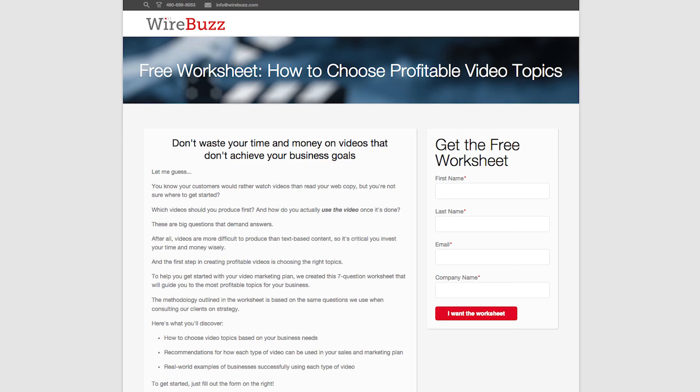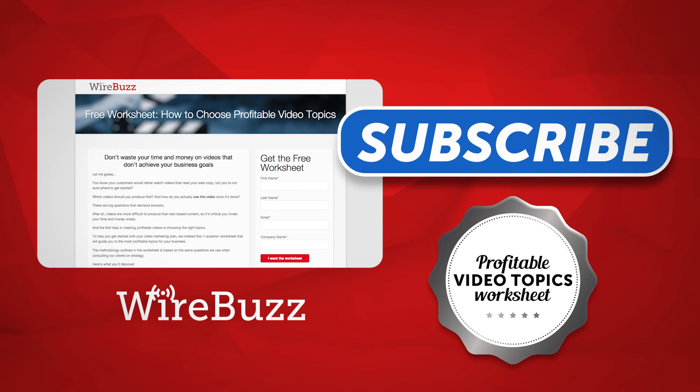And that's how we use video to hack a prospect's attention span. If you're ready to get started, we created a free worksheet for viewers of this video on how to get started with profitable video topics. If you like this video topic, please subscribe to our YouTube channel. If you have any questions or anything to add, just leave a comment below.